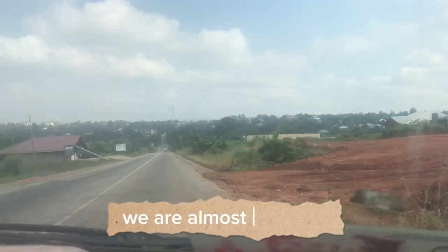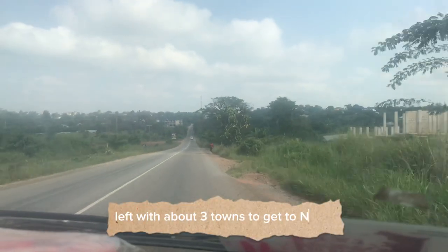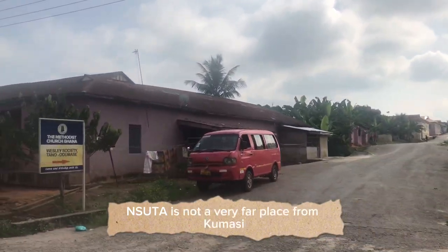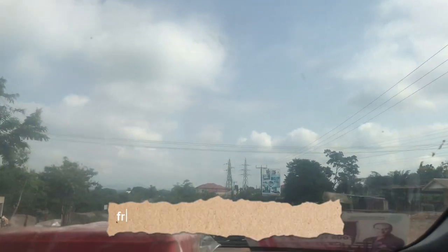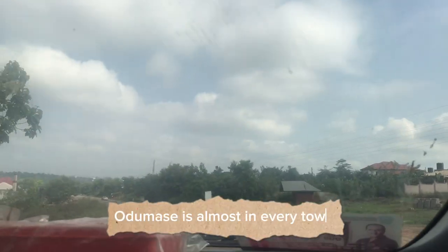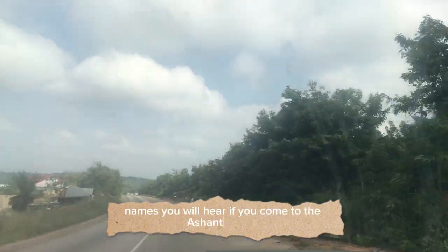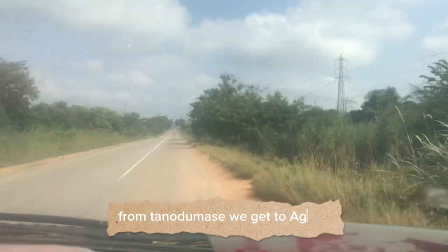We are almost at Insuta, left with about three towns to go. Insuta is not a very far place — it might be far for those coming from Kumase. So from Kona you get to Tanodumase. "Dumase" is almost in every town name — that's one of the common names you'll hear if you come to the Ashanti Region. From Tanodumase we get to Aguna.